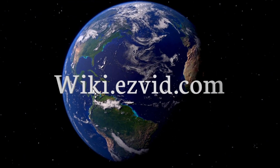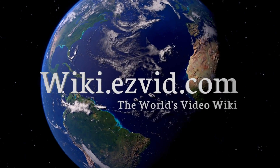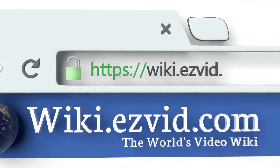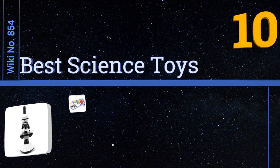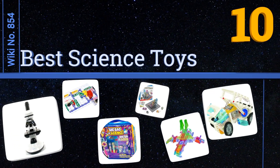Visit wiki.easyvid.com and search 'EasyVid wiki' before you decide. EasyVid presents the 10 best science toys — let's get started with the list.